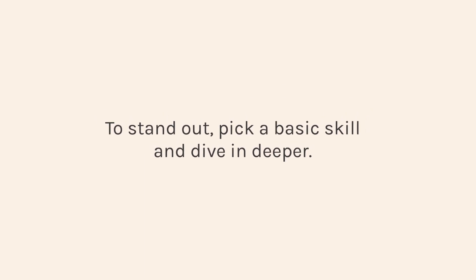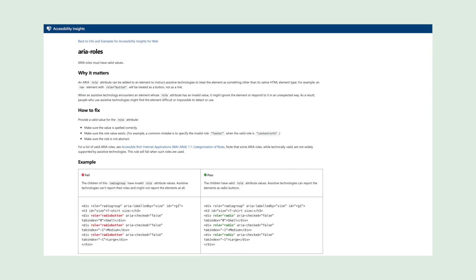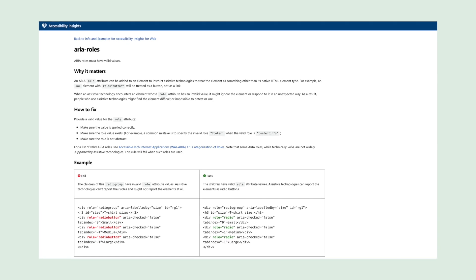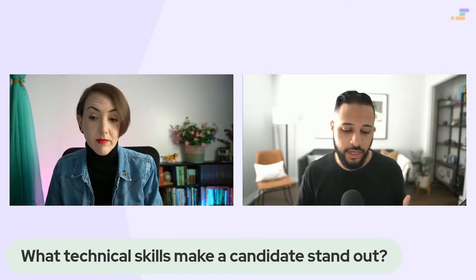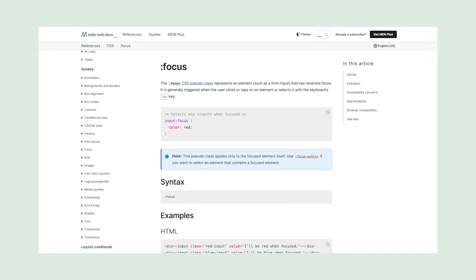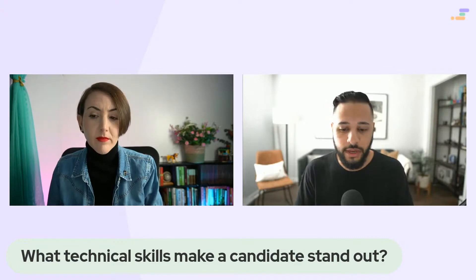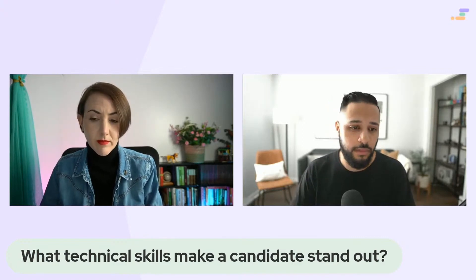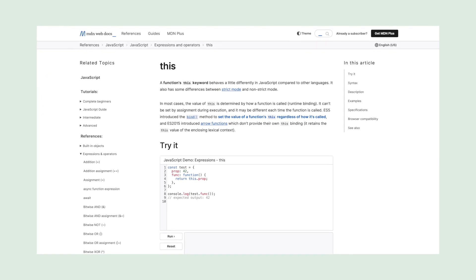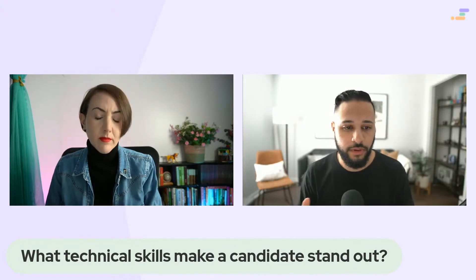At the junior level, we're not expecting candidates to come in with a deep understanding of the whole tech stack, because a lot of that is learned on the job. For example, if you want to dive deeper into HTML, you can look at accessibility things like role and ARIA attributes. With CSS, you can take a regular button and give it more interactivity on hover and focus, maybe keyboard bindings. With JavaScript, that's such a big surface area — you can pick anything like promises, callbacks, or how 'this' works in JavaScript. Things like that really demonstrate that you've gone past a tutorial or a bootcamp.